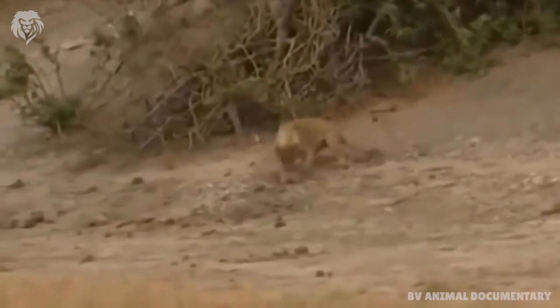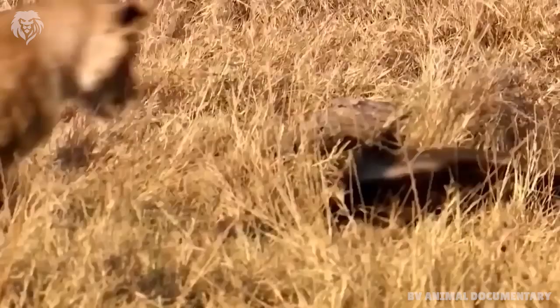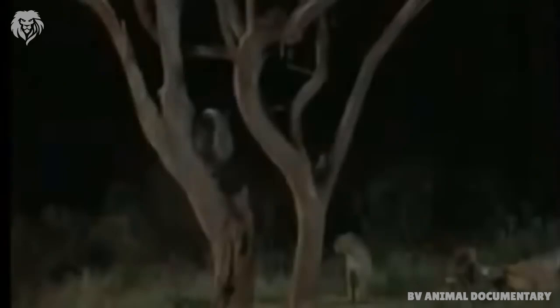The head is small and flat, with a short muzzle. The eyes are small, and the ears are little more than ridges on the skin, another possible adaptation to avoiding damage while fighting.